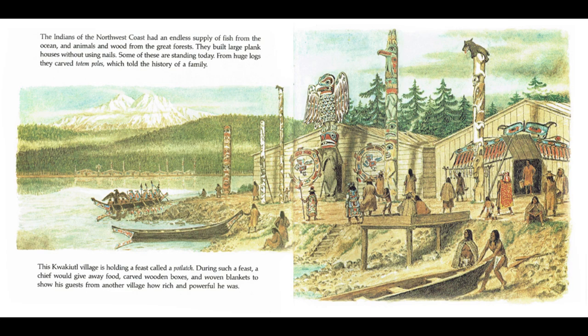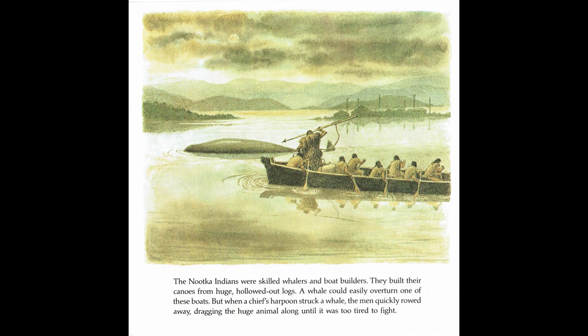The Nootka Indians were skilled whalers and boat builders. They built their canoes from huge, hollowed-out logs. A whale could easily overturn one of these boats. But when a chief's harpoon struck a whale, the men quickly rowed away, dragging the huge animal along until it was too tired to fight.